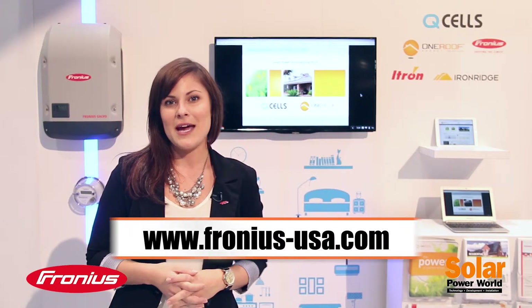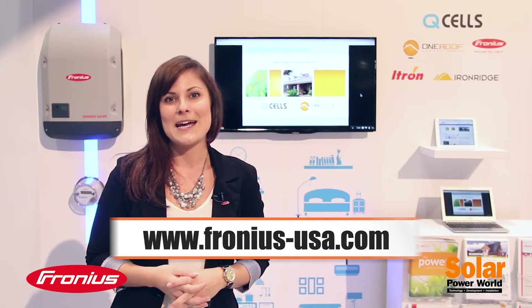If you miss it, we also have it on our website, which is www.ferronius-usa.com.